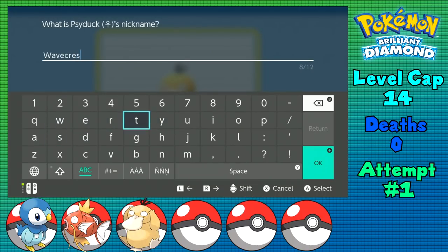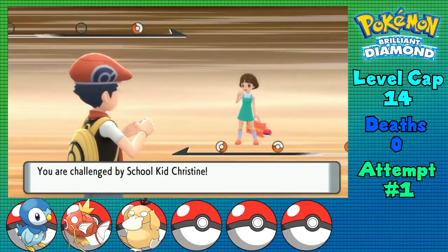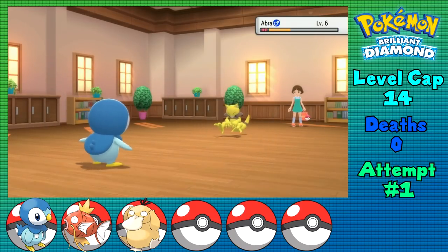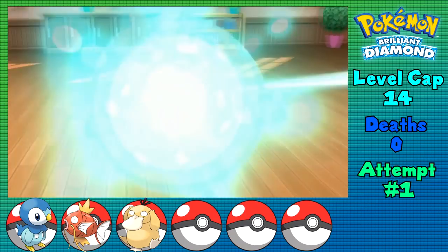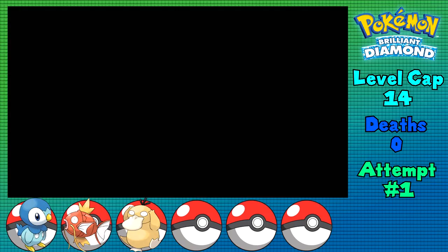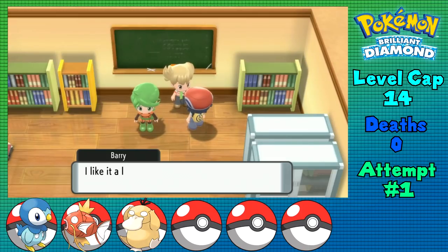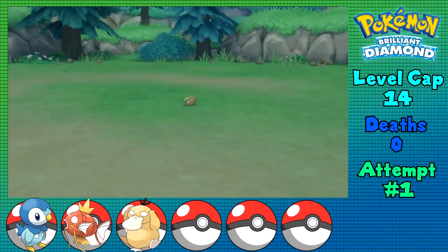I nickname the Psyduck Wavecrest, and now it's time to prep for the first rival battle, which almost resulted in a premature death of the run. The two trainers in the trainer school that normally give you TM10 Hidden Power in Diamond and Pearl now have Charge Beam on their Abras, which is extremely dangerous this early on with only water types. But fortunately I don't lose any of my Pokemon in the process, receiving three copies of TM10 - but instead of it being Hidden Power, it's Workup. I just deliver the town map to Barry, and train up Piplup and Psyduck so that they can take care of his team.